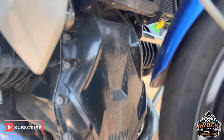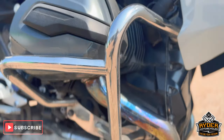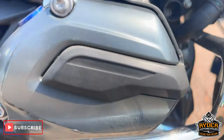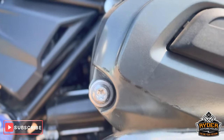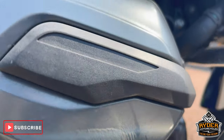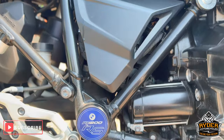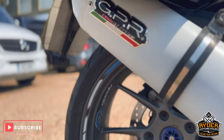Clutch cover's all in nice condition. Of course it's got crash protection bars, chrome. There's just a mark on the casing as you can see there. The frame's nice. Headers are nice and it's also got the GPR exhaust.